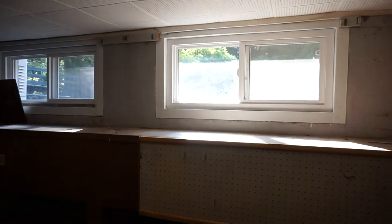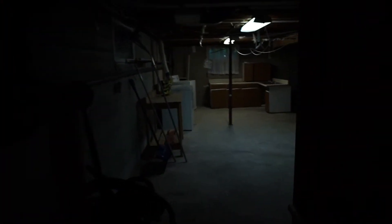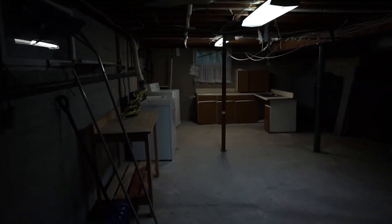The basement is unfinished but it's a nice usable space, great for a workshop — typical of the era of the home. You'll notice that even down here the windows were replaced with vinyl windows. It's a nice big dry space with a sump pump in the corner, lots of room for storage, laundry is down here, and there's the forced-air oil furnace.